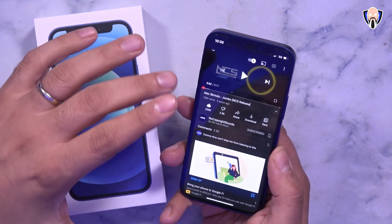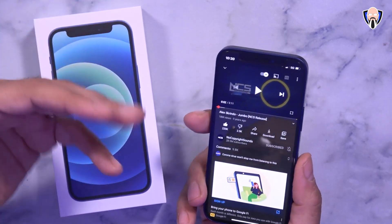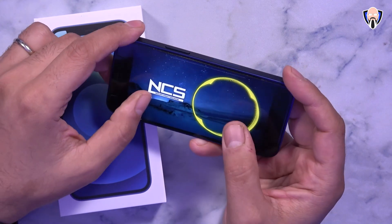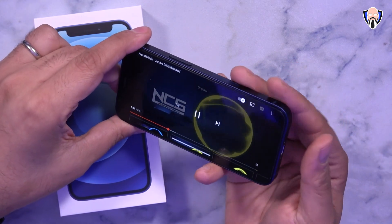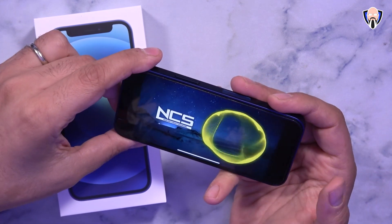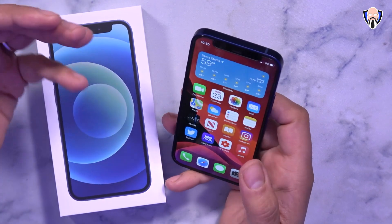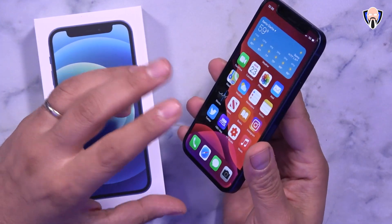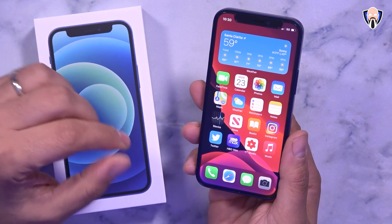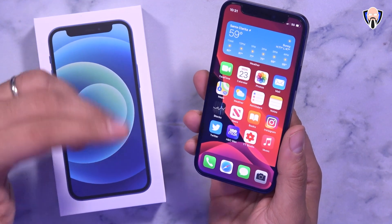Let's check out the stereo speakers. There's no question you'll enjoy content through these speakers. Keep in mind there is no headphone jack and no adapter in the box, so you'll need Bluetooth connectivity or purchase Apple's additional adapter for wired connections. There are also third-party wired Lightning adapters available on the market.